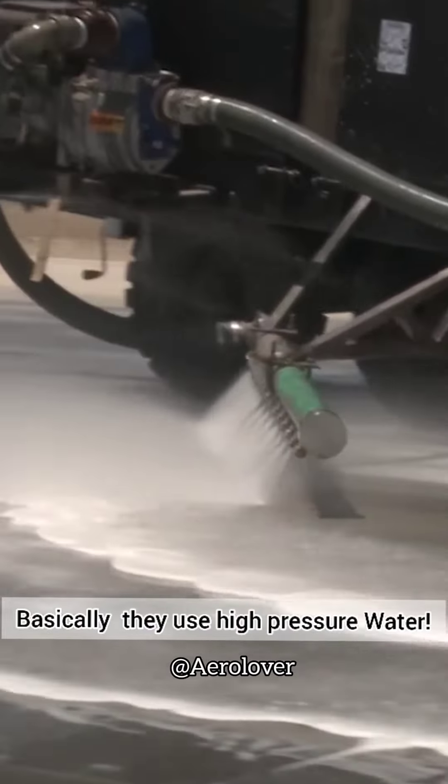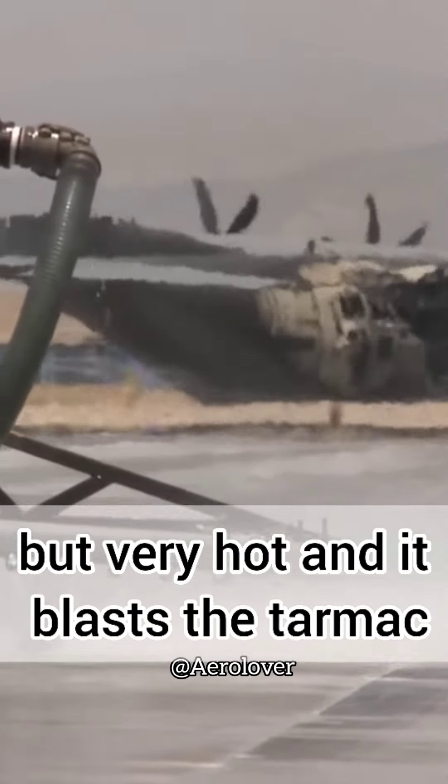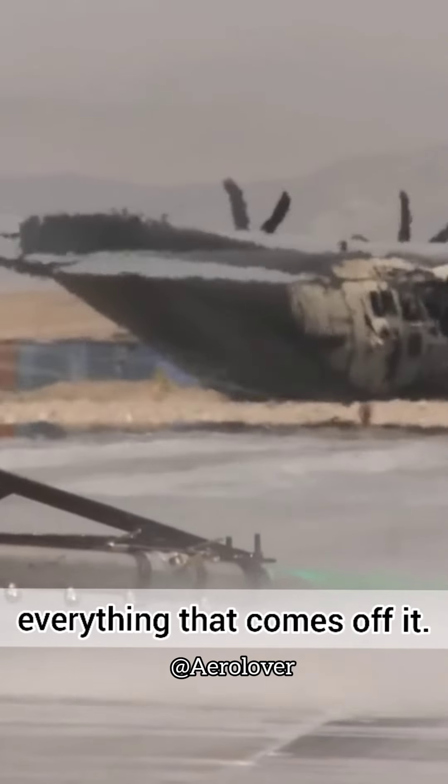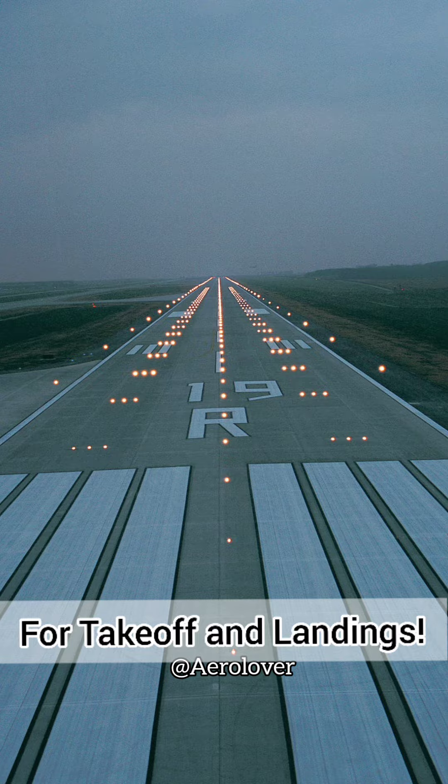To remove the rubber, they use high-pressure, very hot water that blasts the surface, and then a machine sucks up everything that comes off it, leaving behind safe runways for takeoffs and landings.